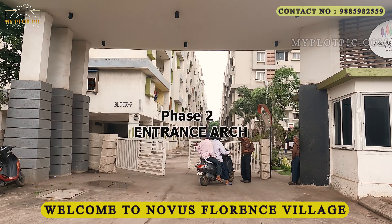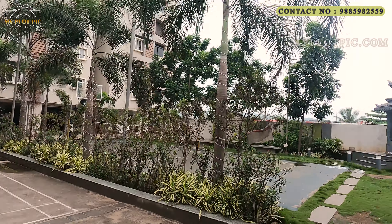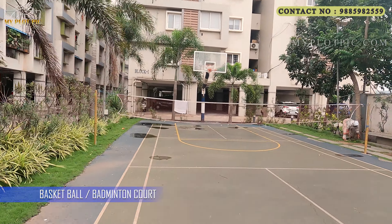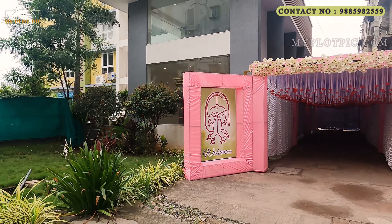We provide 24/7 security with CC cameras and security guards — this is a very well-secured gated community. In this Novice Florence Village mega gated community we provide a lot of amenities including a basketball court, shuttle court, temple, and clubhouse facilities. In this entire project we have two clubhouses.